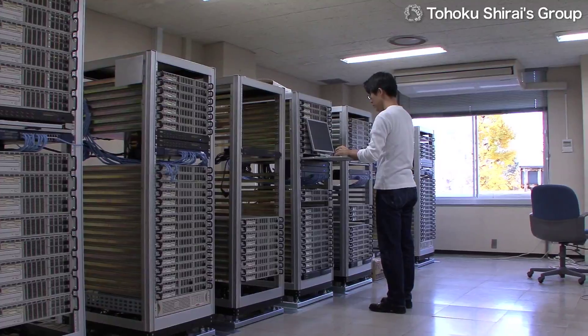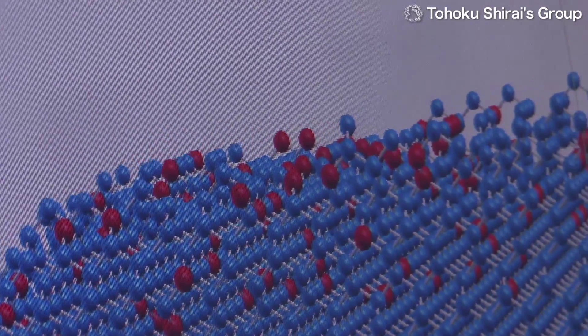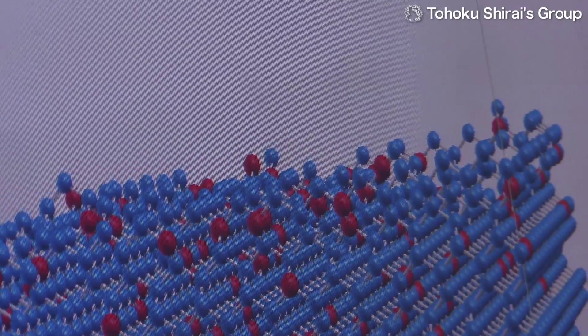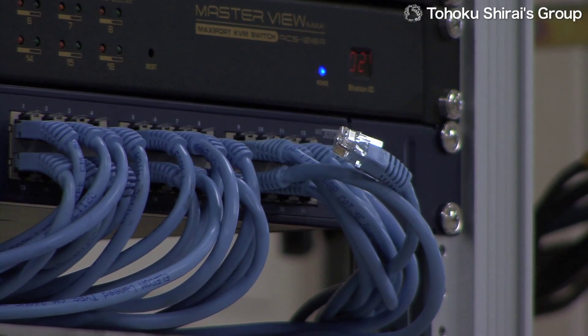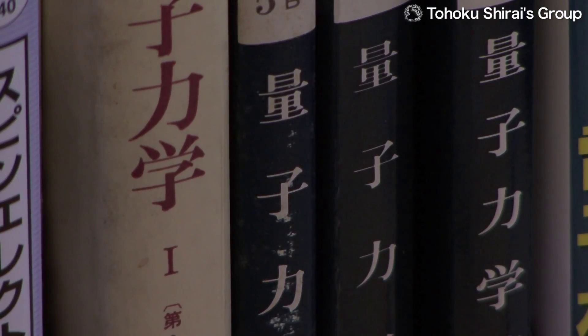Non-volatile memory, where data is preserved even when the power is off, is also expected to be the key to making future electronic devices less power consuming. This type of memory also utilizes tunneling magnetoresistive devices.